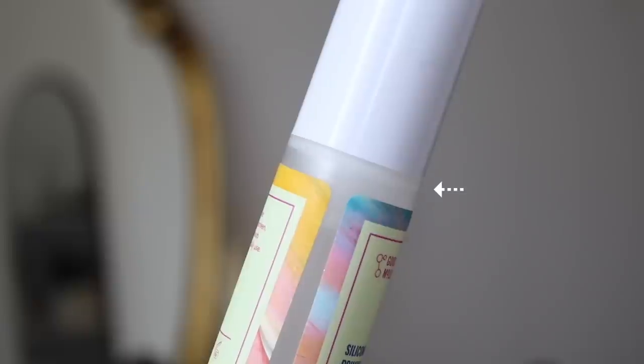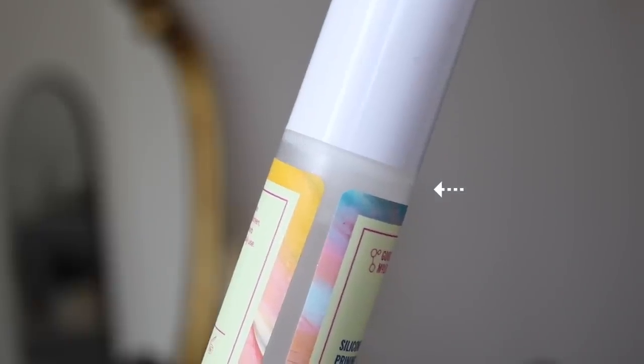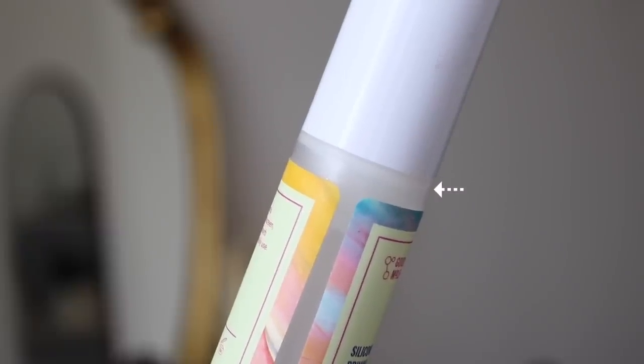To start off, as always, I got my two primers. The first one is the Good Molecules silicone-free priming moisturizer. I literally only have one more use out of this and then I'm done. I'm kind of sad because I really do love this primer — it's become one of my favorites. It just works like a moisturizer. I'll definitely maybe make another purchase. This was gone in no time; it did not take me long to finish up. As you can see, it's all the way pumped up to the top, so I think I got one or two more uses out of this, and next month it's gonna be gone for sure.